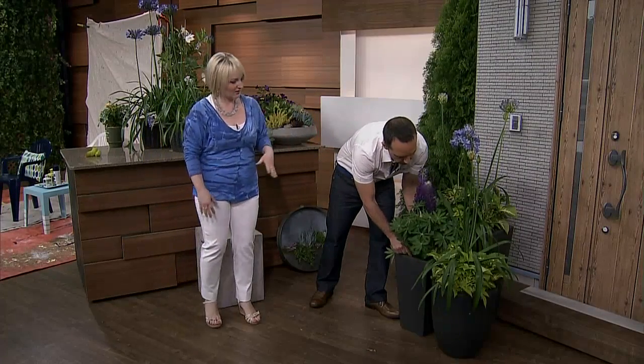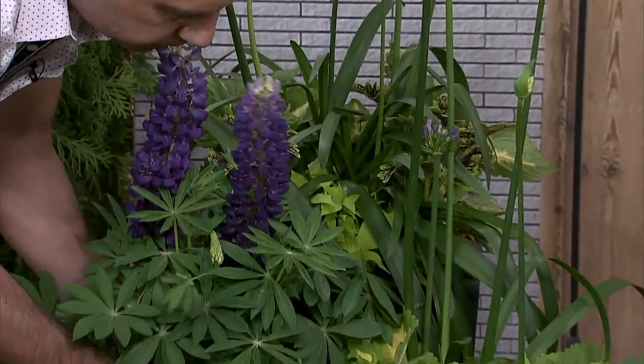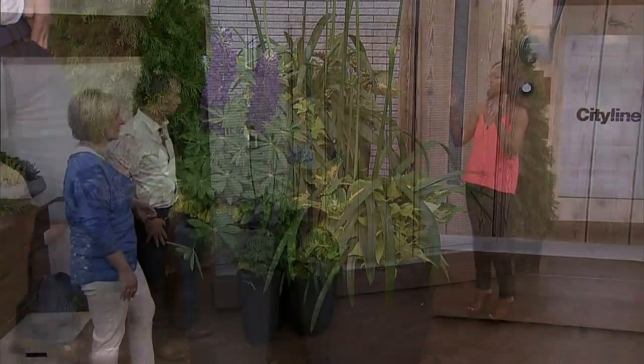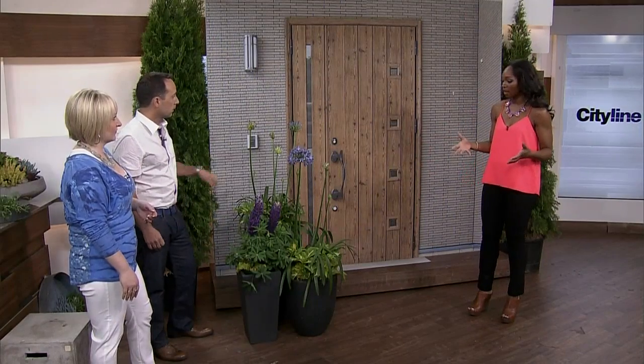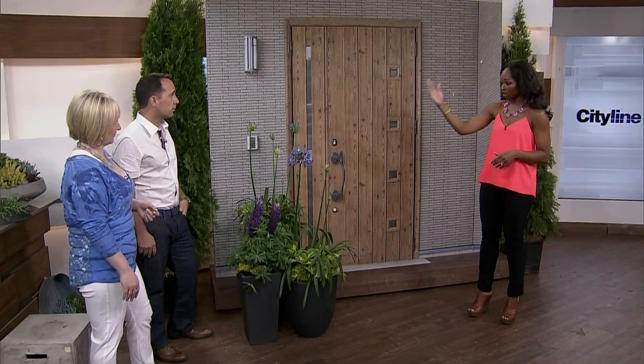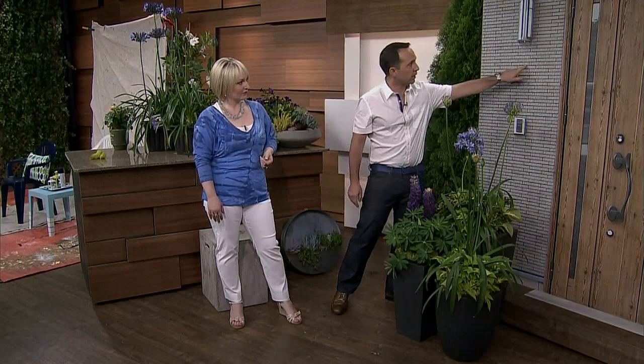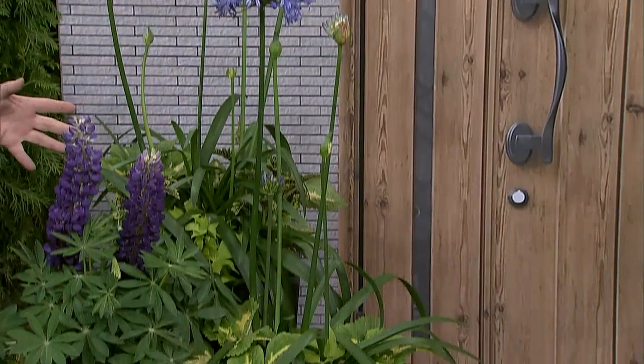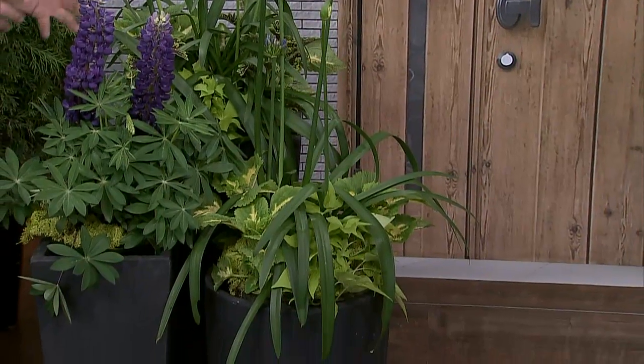That's the other thing you have to think about — if you've got a really high door, you don't want teeny tiny flowers in your urns. It's going to look like they're drowning. It makes sense to go with a big bushel and a lot of height. If you look at the gray to bluey tone of brick, the reason why we went with the Agapanthus and also put a little bit of lupin in there — this is a perennial that's only going to last a short period of time, but it is beautiful.